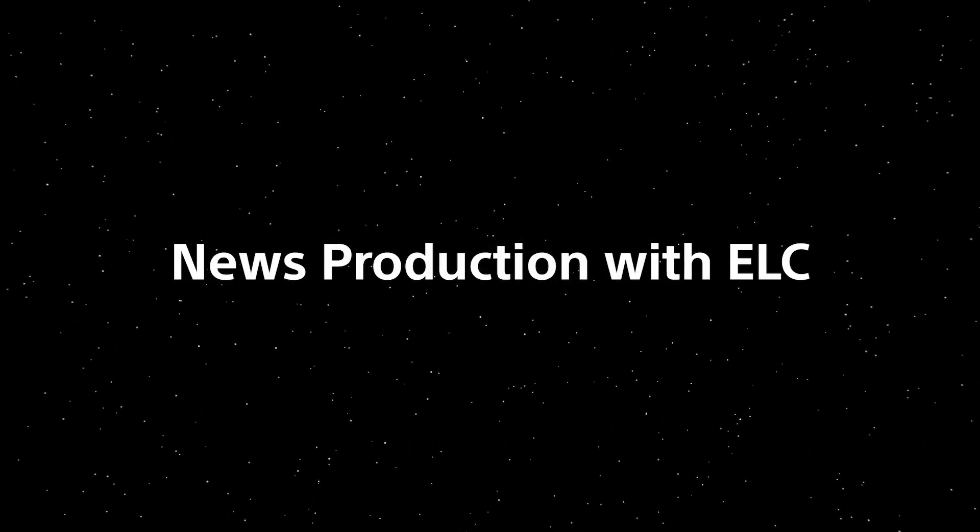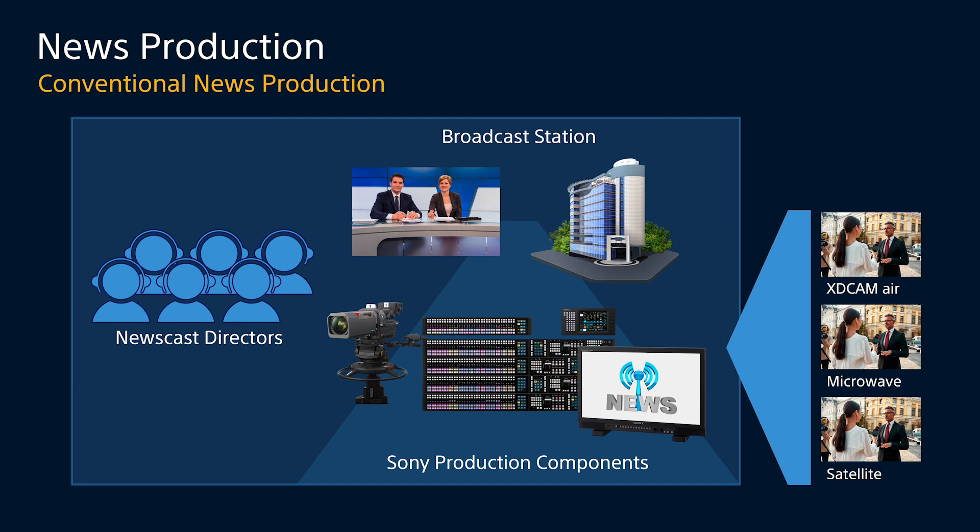In a conventional news production there are a lot of elements — things like Sony's studio cameras, Sony's XVS switchers and studio monitors, as well as ENG cameras whose signals come back over things like XD Cam Air, Microwave, or Satellite. Also part of a conventional news production are the staff: newscast directors, technical directors, audio technicians, etc.